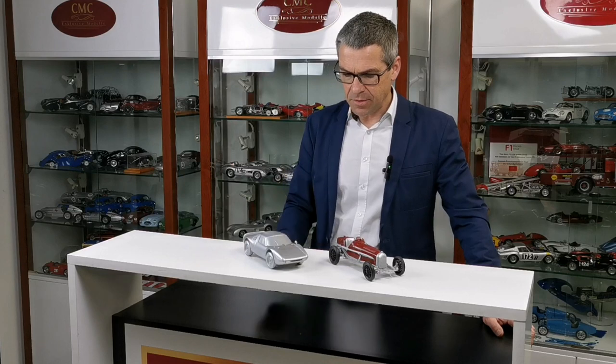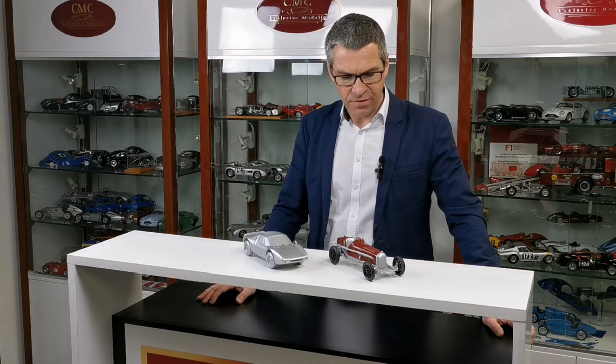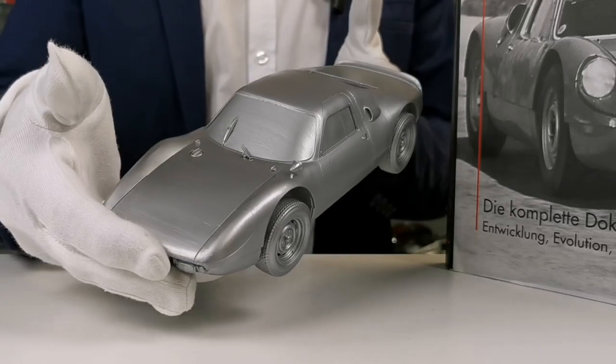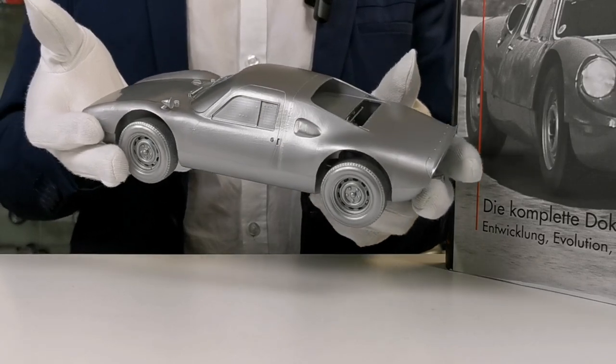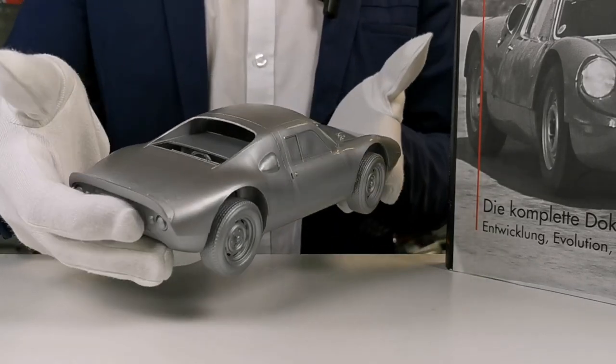We are happy to present two more prototypes: the Porsche 904 on one hand, and on the other hand the Alfa Romeo P3, which we have been talking about for years. The Porsche 904, also known as the Carrera GTS, was presented firstly in 1963 in Stuttgart and production started later in 1964.